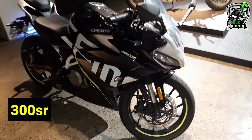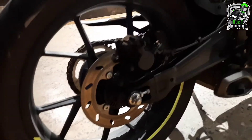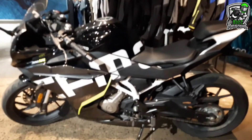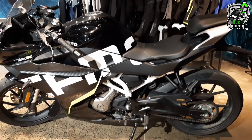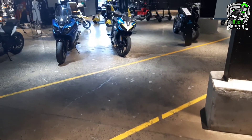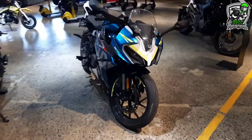CFMoto 300SR. Napaka-angas. Single cylinder, half-fairing and fork. Check din natin seat height — check natin kung abot ng 5'7" or kung gaano siya kataas. Itong 300SR may kulay na black, at sky blue na may white. Ganda rin siya.